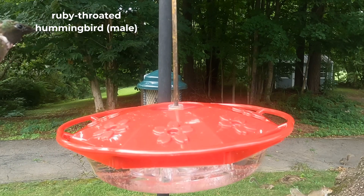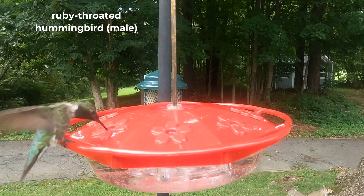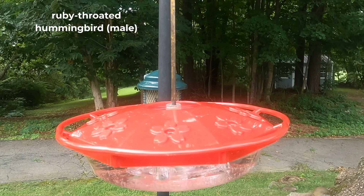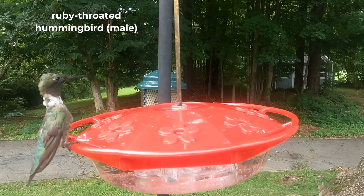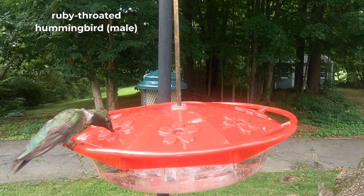The male's ruby-red throat feathers are actually iridescent, which means they can change color based on the angle of light, sometimes appearing black or dull. This ability helps him blend into the surroundings and avoid predators.